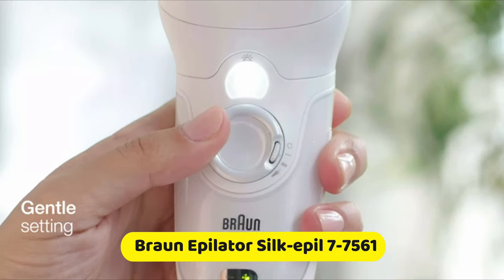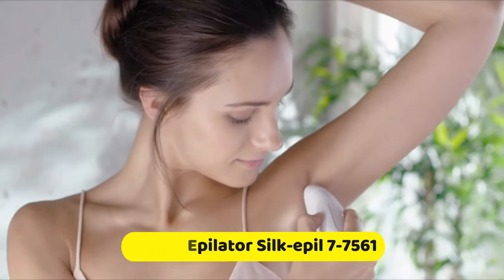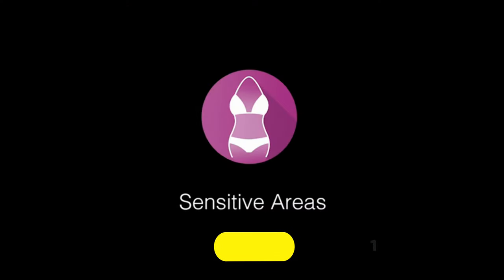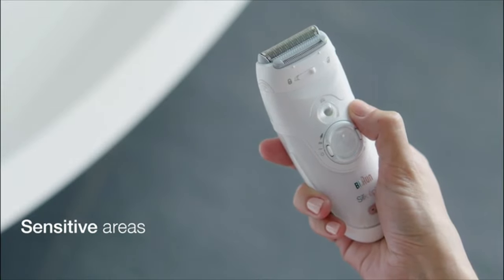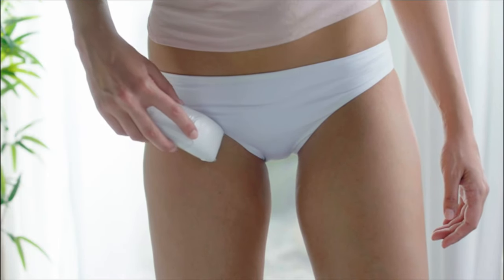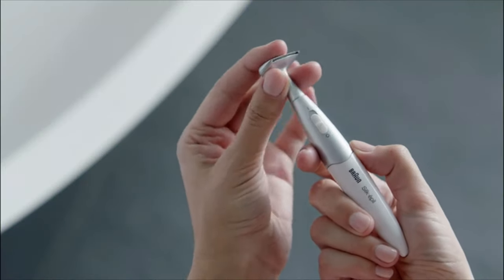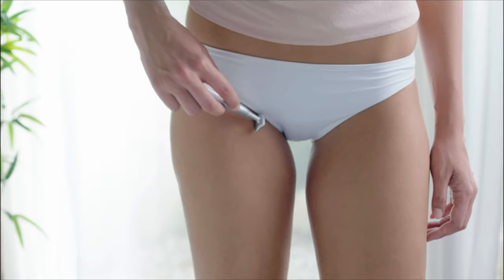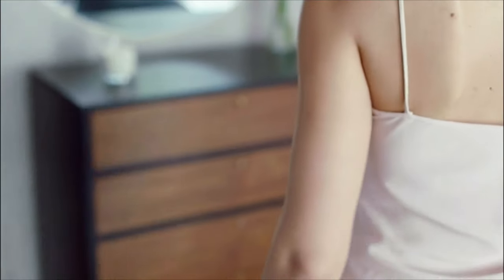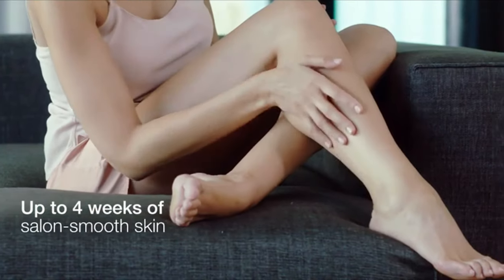There are two settings. Use the gentle setting for sensitive skin. The Braun smart light ensures even the finest hairs are never missed. For use around sensitive areas, use the shaver head attachment before epilating. The slim bikini styler is designed for precise lines, and two trimmer heads help give you the perfect bikini zone. Get up to four weeks of salon smooth skin with the Silkapil 7 wet and dry epilator by Braun.